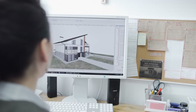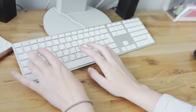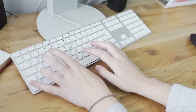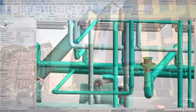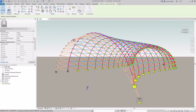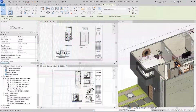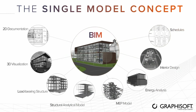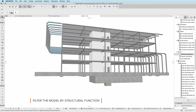To harness the power of BIM, there are various software tools and platforms available in the market. Some of the most popular ones include Autodesk Revit, a widely used BIM software that allows architects, engineers, and construction professionals to design and document a building in 3D, while simultaneously updating the associated 2D drawings and schedules. Archicad is another popular BIM software specifically designed for architects, offering powerful design and documentation tools for creating data-rich 3D models.